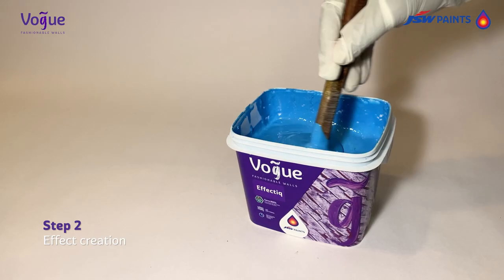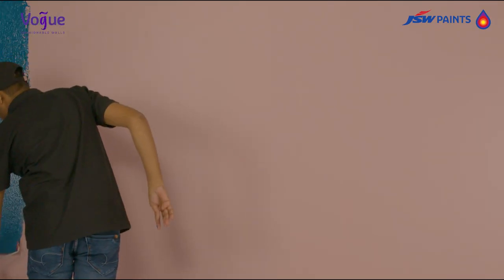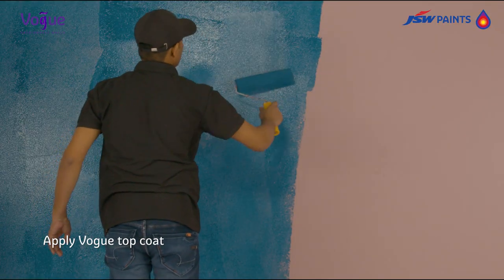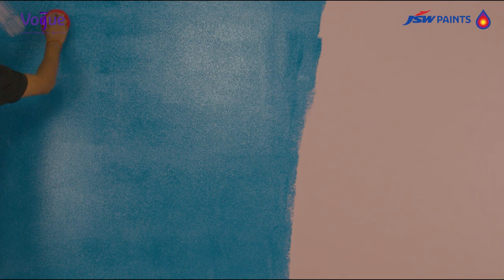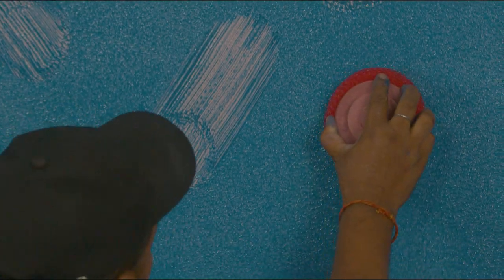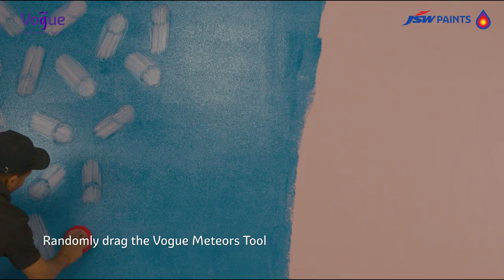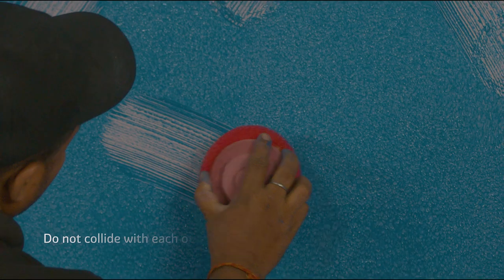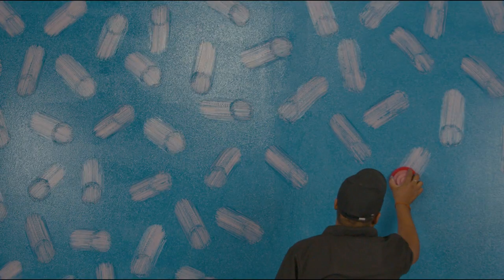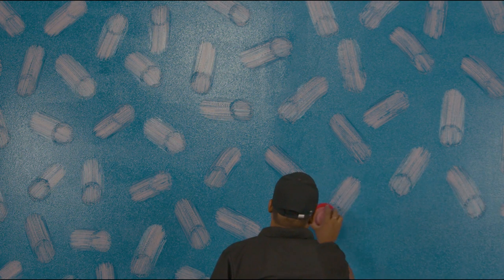Step two: Effect creation. Once the base coat is dried, post three to four hours, apply Vogue top coat. Hold the Vogue Meteors tool tightly and by applying pressure on the wall, create an impression of the tool, then randomly drag the Vogue Meteors tool diagonally from different angles in such a way that they do not collide with each other and every shooting star has its own direction. This movement creates the meteor or shooting star effect.